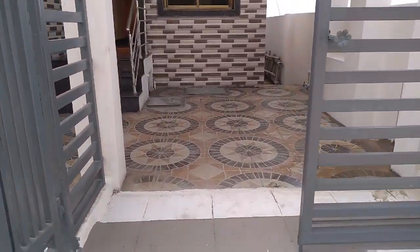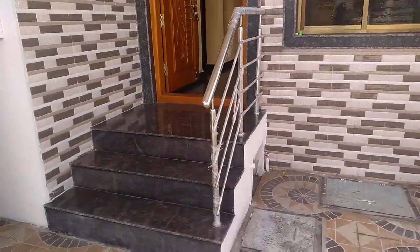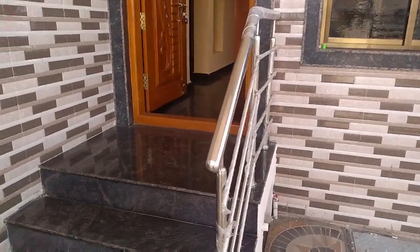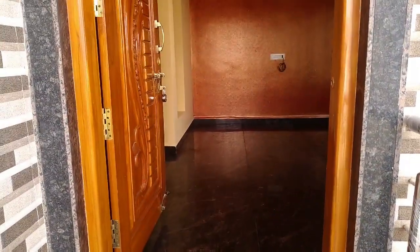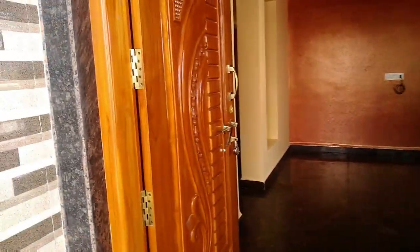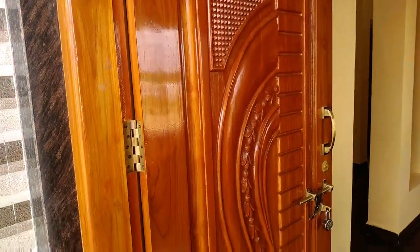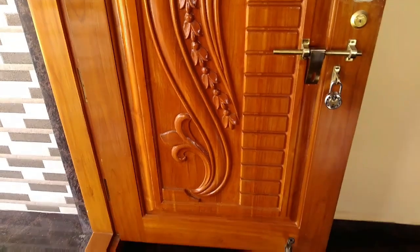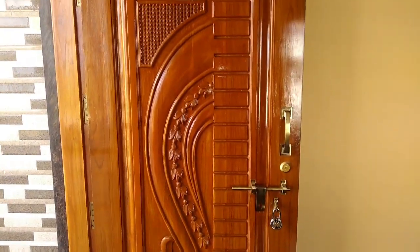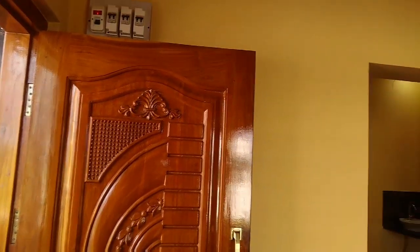Here you can see the parking tiles. A steel railing is provided. A teak wood main door with PU polish is done — it looks like a mirror.